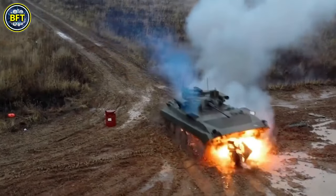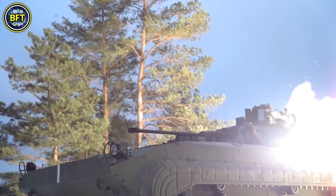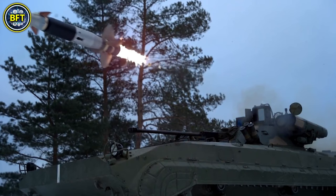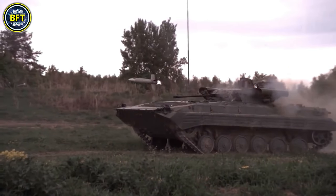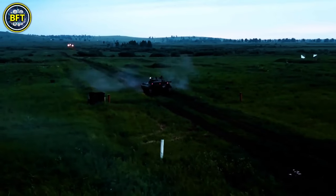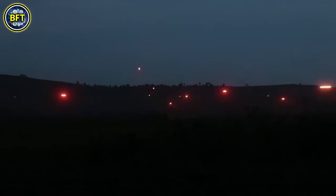The vehicle's main armament is a 30mm 2A42 autocannon, capable of engaging both ground and aerial targets. It also mounts the 9M113 Konkurs anti-tank guided missile for dealing with armored threats. For secondary defense, the BMP-2 is equipped with a 7.62mm PKT machine gun. Powered by a 300-horsepower UTD-20 diesel engine, the BMP-2 has a power-to-weight ratio of 21 horsepower per ton, enabling a top speed of 40 miles per hour on roads and 28 miles per hour off-road. Its torsion bar suspension ensures stability over rough terrain.